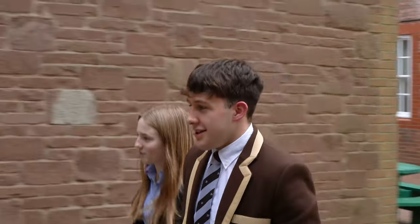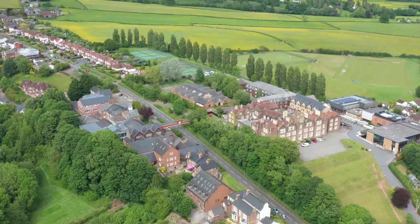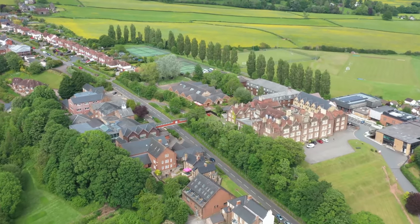Hello, I'm Zoe. Hi, I'm Harry. We're both from Monmouth School Sixth Form and we'd love to give you a tour of the Sixth Form. The Monmouth School Sixth Form is split across two sites in the heart of the Wye Valley.